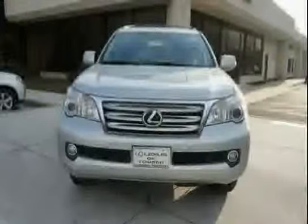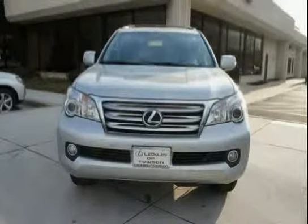Driven with care for 43,025 miles, this GX460 is an easy choice for you.